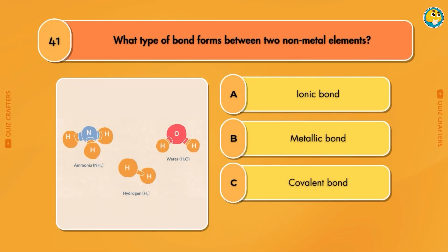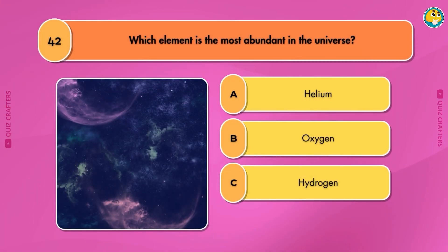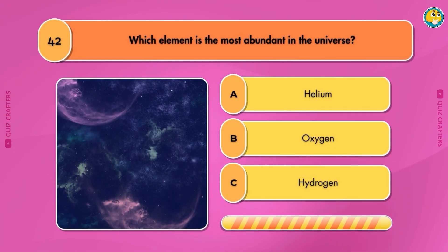What type of bond forms between two nonmetal elements? Covalent bond. Which element is the most abundant in the universe? Hydrogen.